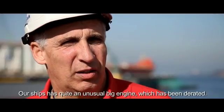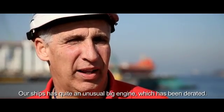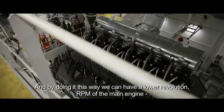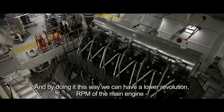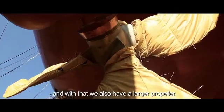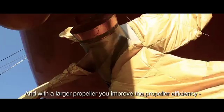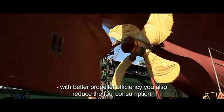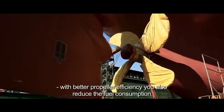Our ships have an unusually large engine which has been D-rated. By doing it this way, we can run at a lower RPM on the main engine, and with that we also have a larger propeller. With the larger propeller, you improve propeller efficiency, and with better propeller efficiency you also reduce fuel consumption.